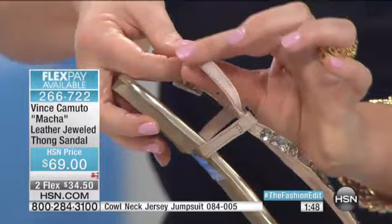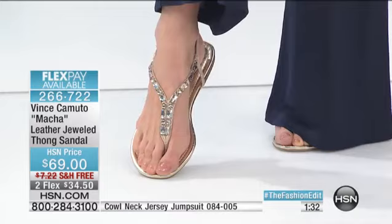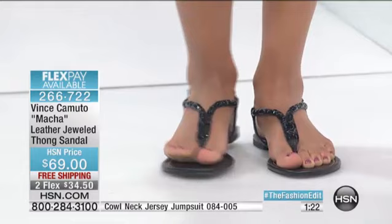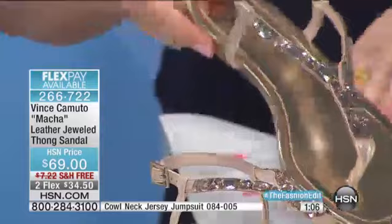On the straps — a lot of times we see sandals that look fantastic but cut into your feet. Vince really uses the finest materials. This is actually all leather-lined on the inside with Napa leather, the softest and most supple leather, which makes it really comfortable against your foot. Even when it gets hot out and your feet swell, the goring expands with your feet as you're on them all day. This is a really chic way to throw your flip-flops out and wear this jeweled sandal — versatile, functional, and really pretty.